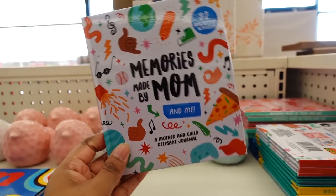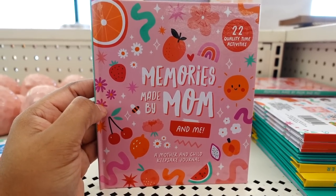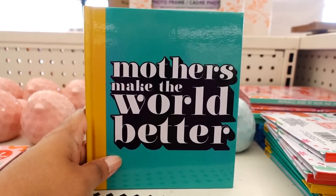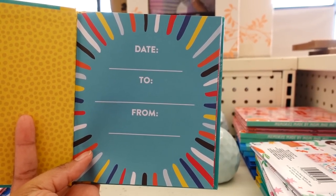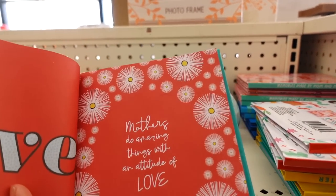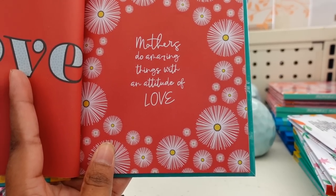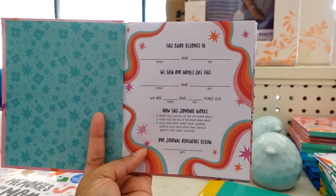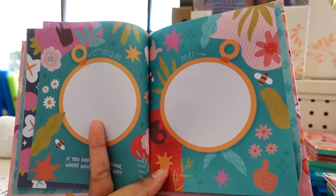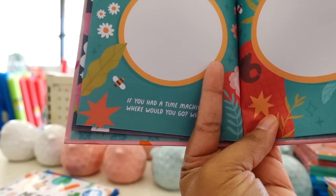They have this one, and they have this one, and they have this one. So this is a great gift for a child to give to their mom - to put the date, to and from. 'Love - Mothers Do Amazing Things with an Attitude of Love.' This is so cute! You don't have to be a kid to give this book out - it could be you giving it to your mother. This book you draw stuff in - this one said 'If you had a time machine, where will you go and why?'